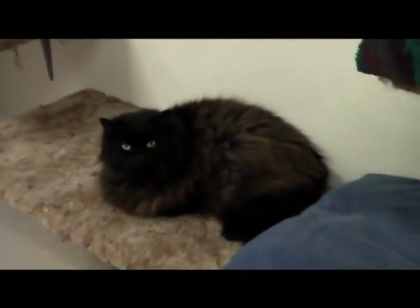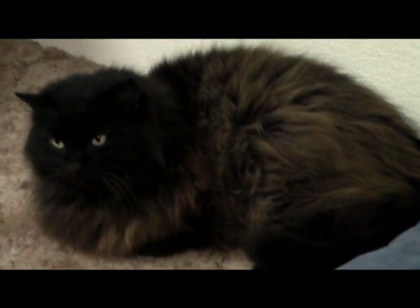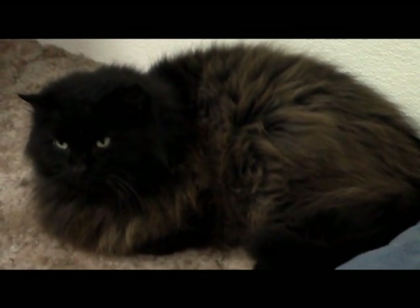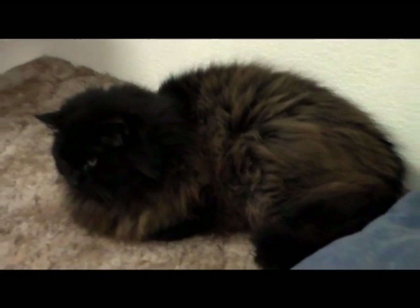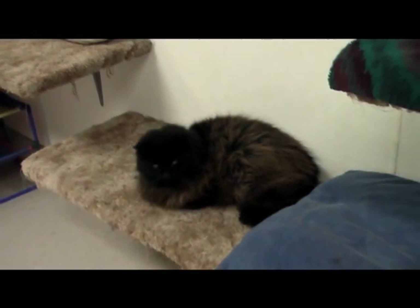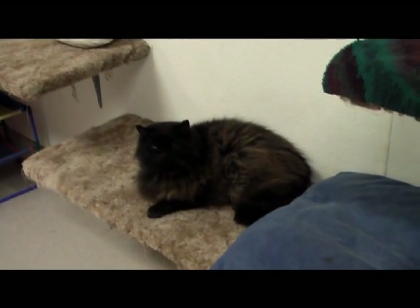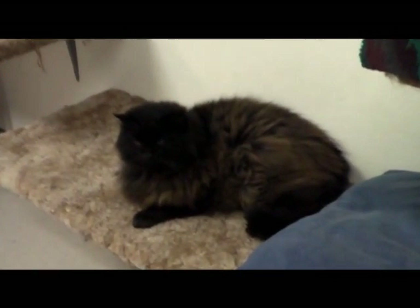Over here we have Ramon, who came in on New Year's Eve — he'd been hit by a car. His hip has got a little problem. We don't know if that's old or new, but he's going to have surgery on it in the next week or two. He's a sweetheart.